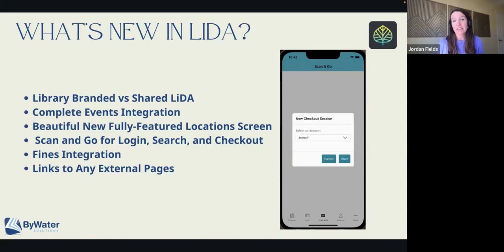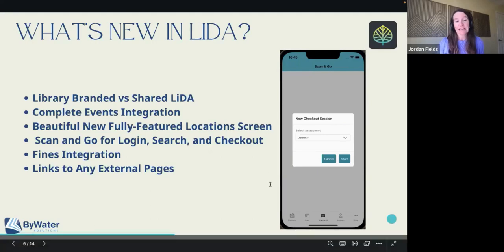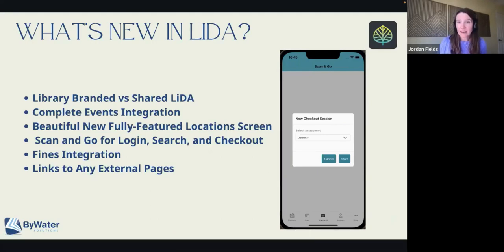That also works with our linked accounts. Looking at that screenshot, it says new checkout session — this is the scan and checkout. Select account — that account actually has multiple linked accounts, so if you're standing there with your family, you can scan a couple of different ones. We also have complete fines integration, so instead of just viewing your fines, you can pay your fines. And we have a way to link to any external pages that you would want to link to from LIDA, so it's not just what's included in the app — you can really expand that to have any content that you want.